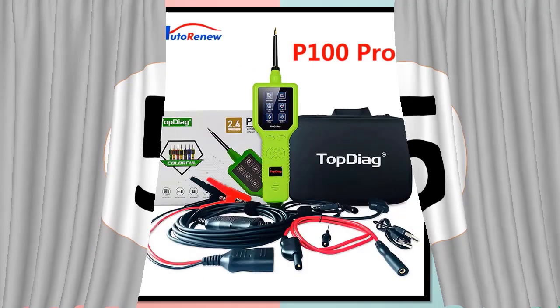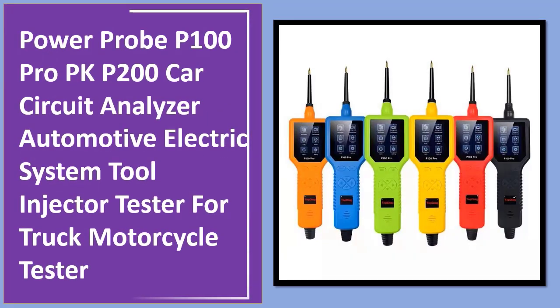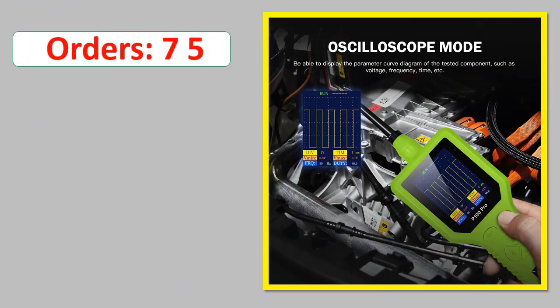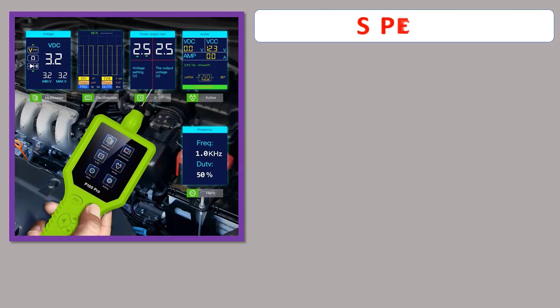Number 5: Power Probe P100 Pro PKP200 Car Circuit Analyzer Automotive Electric System Tool Injector Tester for Truck Motorcycle Tester. Orders, Review, Rating, Percent Off, Available in Stock. Specifications.